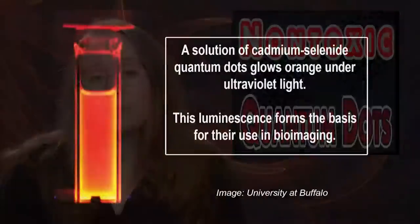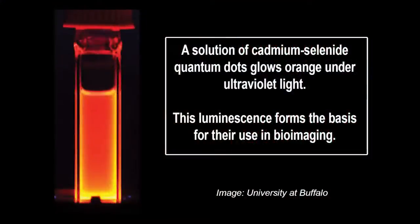A pioneering study to gauge the toxicity of quantum dots in primates has found the tiny crystals to be safe over a one-year period, a hopeful outcome for those seeking new ways to battle diseases like cancer through nanomedicine. The study is likely the first to test the safety of quantum dots in primates. The crystals are being eyed for use in image-guided surgery, light-activated therapies, and sensitive diagnostic tests.